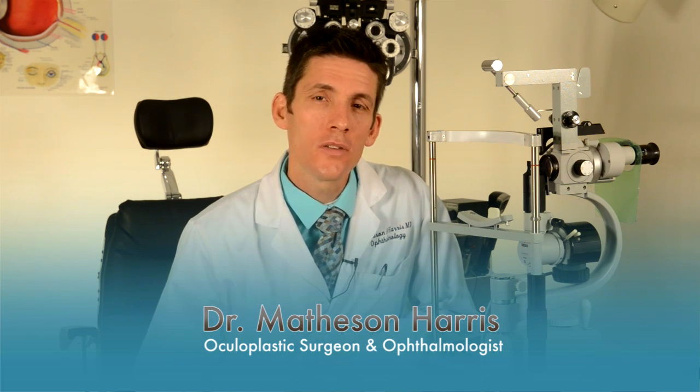Skin cancer of the eyelids is relatively common, especially in the west where lots of us spend lots of time in the sun. The eyelid skin is the thinnest and most sensitive skin on your body, and as a result this is the first area of your face to show change from sun damage and aging. Unfortunately, solar damage and other environmental toxins cause the skin to age and can cause cancer.